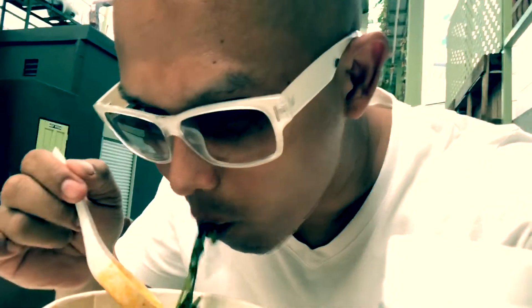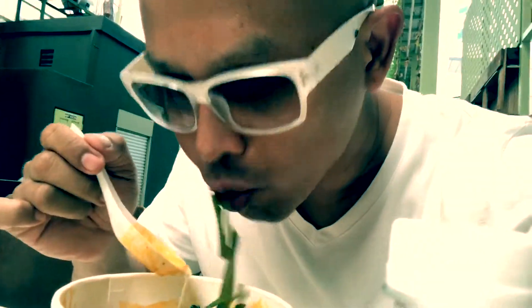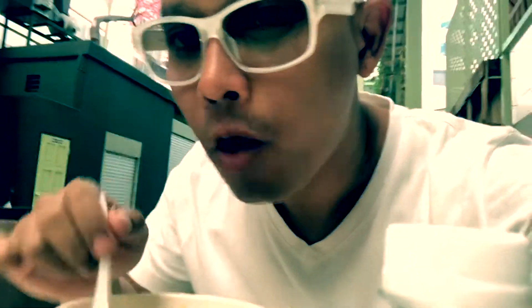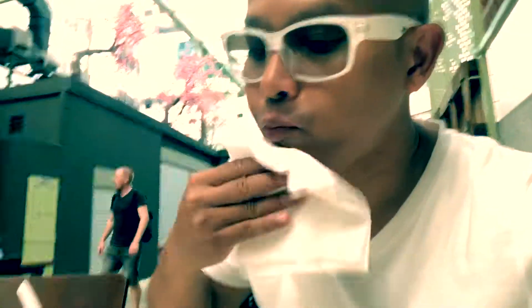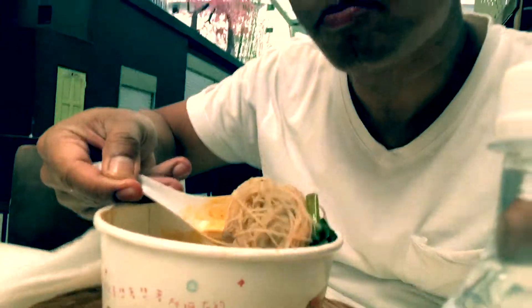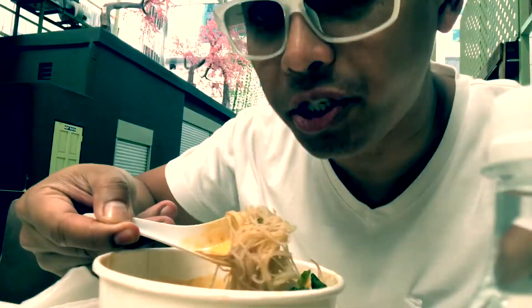They put some kang kong here — water spinach. What else? Oh they got the shrimp. It's good. And noodle — white noodle, rice noodle.